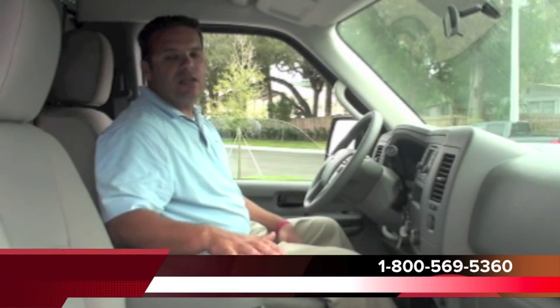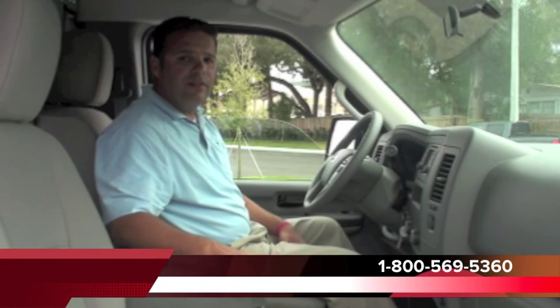Hello and welcome to DeLand Nissan. My name is Michael and today we're in Nissan's newest vehicle — it's changing the commercial vehicle industry. It's the Nissan NV. Today we'd like to focus on the comfort and conveniences that you're going to find inside the NV that you cannot find anywhere else.